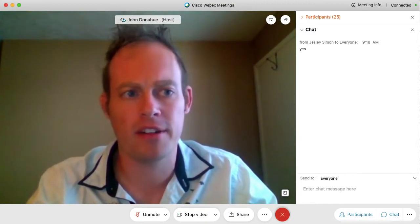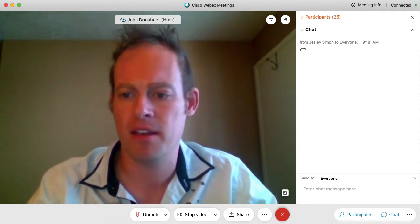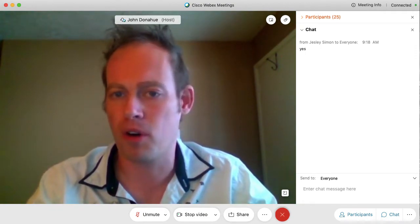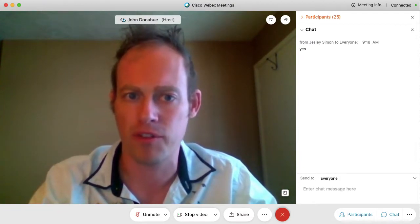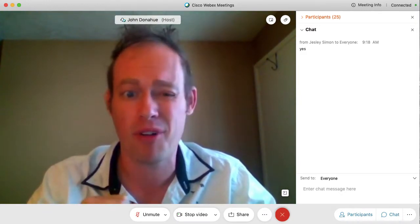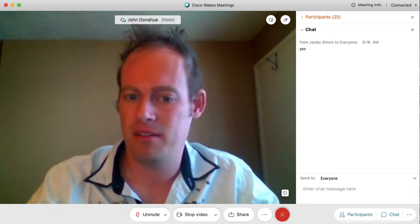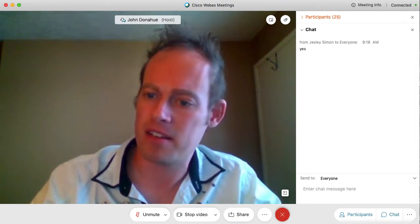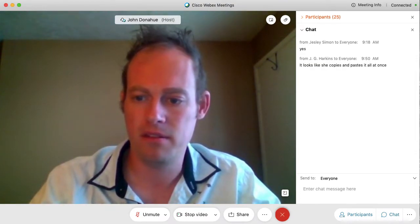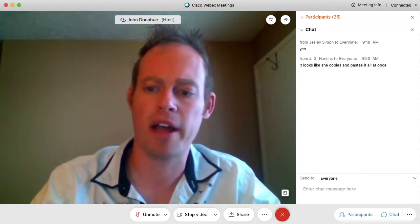I briefly went on Nearpod again. I think I see how Laura is doing that. I'm going to try my best before Rad Pro 2 to send you guys the answers and all that stuff, so when we review you'll be able to see a little more clearly. I can't promise, but we'll see what I can do.